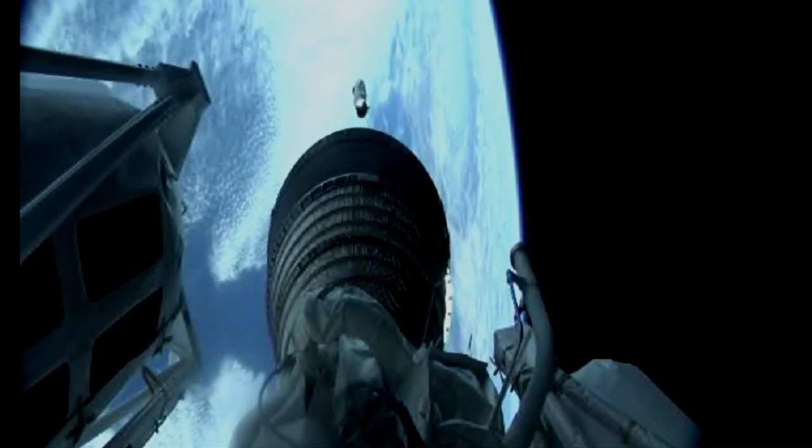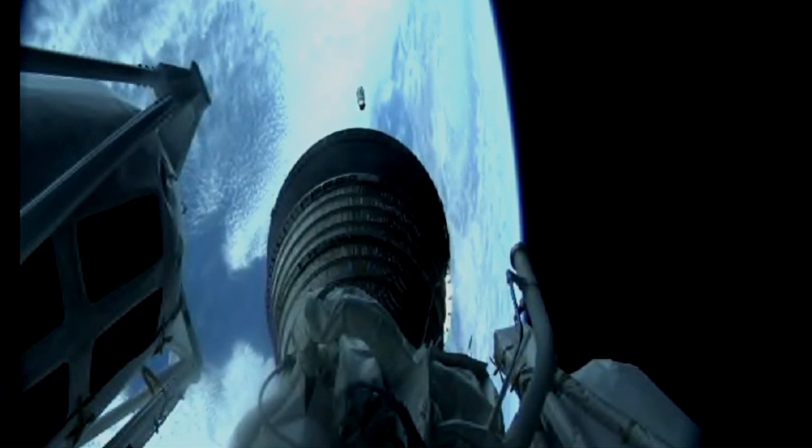Ignition and full thrust on the RL-10. Up on fuel fairing jettison — we have indication of a clean jettison. That looks good.